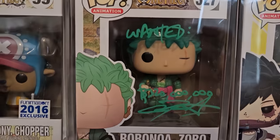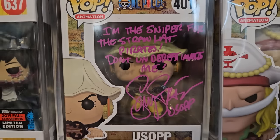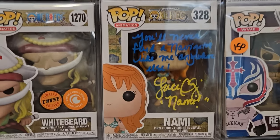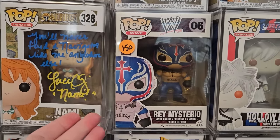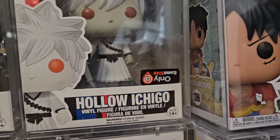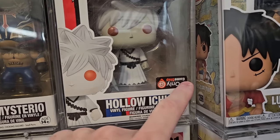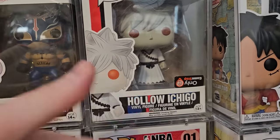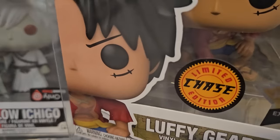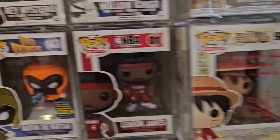Then we have a couple signed pops — like Zorro, which says 'Wanted' with his bounty. Another Dobby. Usopp signed by Sunny, and the quote says 'I'm the sniper for the Straw Hat Pirates, don't underestimate me' — a great quote for Usopp. Whitebeard Chase. Nami here says 'you'll never find a navigator like me anywhere else,' signed by Lucy. We have a Rey Mysterio — does have some box fading, but a really cool piece from 2013. Then we have a Holoichigo — this is the rare upside down sticker variation... just kidding, there's no variation. It just has a slight sticker peel from whoever tried to remove it. Then we have the Luffy Gear 2 Chase — it could have been so much better, just a glowing fist. And Monkey D. Luffy signed, which says 'if you don't take risks, you can't create a future.' LeBron James for any sports fans.